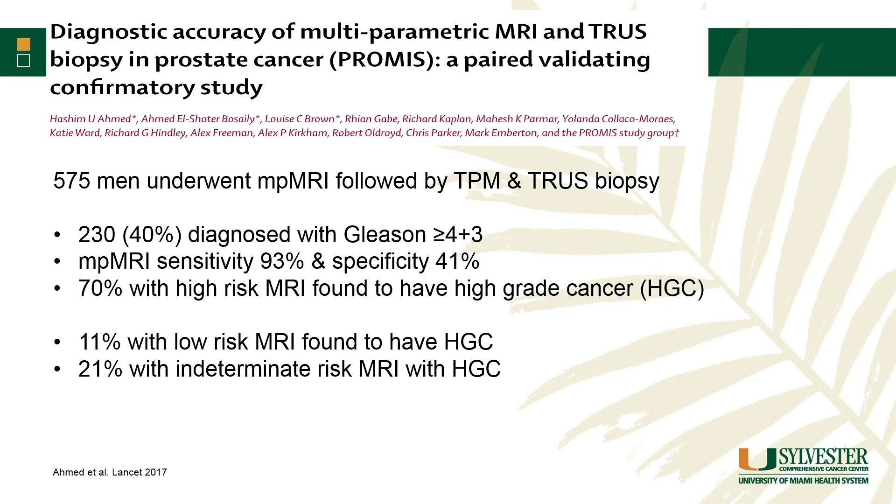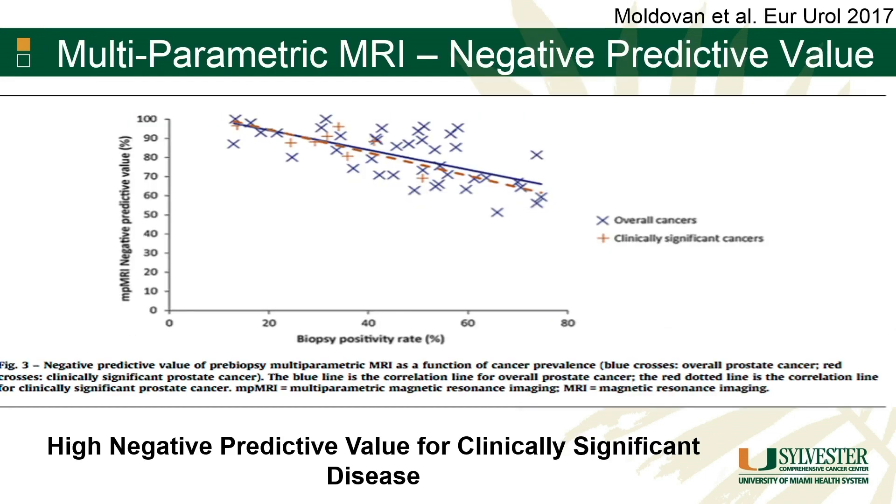The problem, however, is when you look at the PROMISE trial — a negative MRI doesn't mean you don't have cancer. PROMISE looked at Gleason 4+3 as their main endpoint, and when you had a PI-RADS 1 or 2, 11% of these guys had a significant cancer. At PI-RADS 3, it's up to 20%. A meta-analysis looking at negative predictive value found it ranges between about 70 to 90%, so with the best radiologists we still miss about 10 to 30% of cancers. Many of these are the 3+4s that we would at least want to know about.